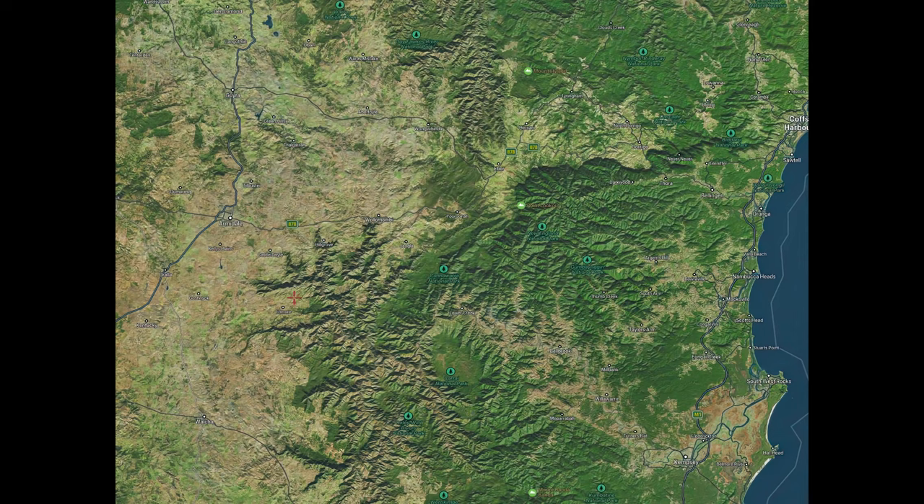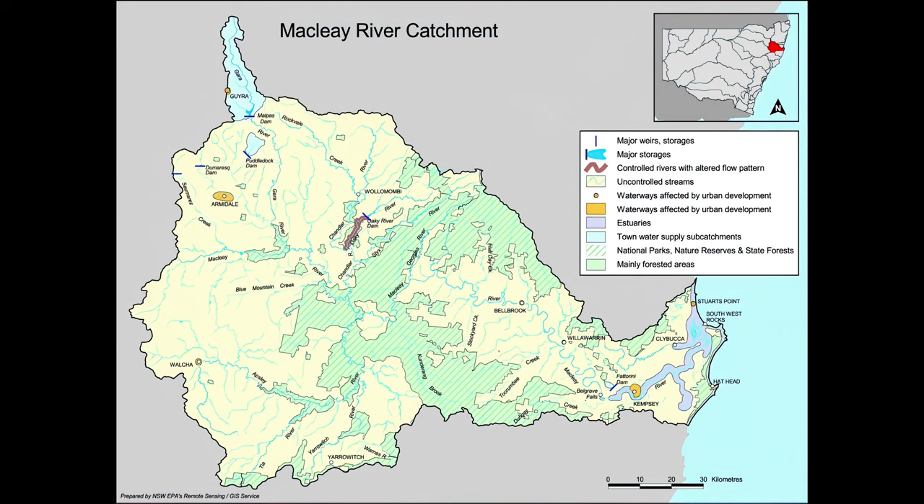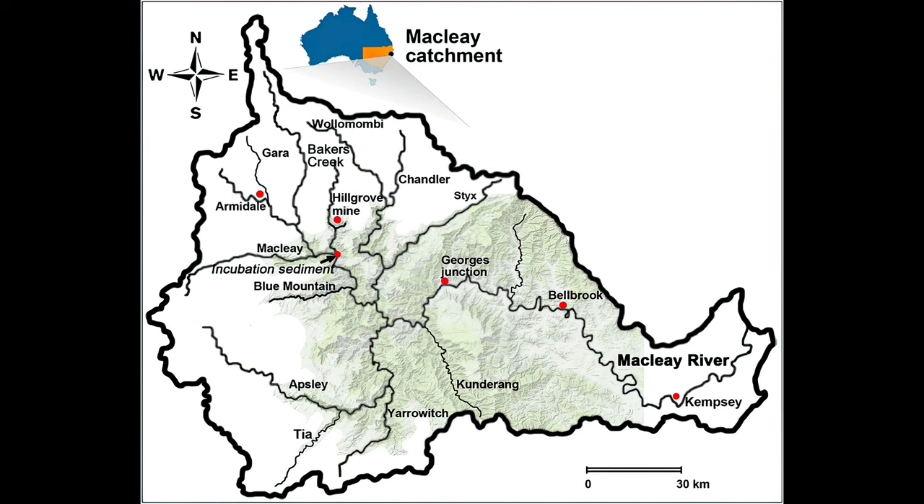Everything you see on this map pretty much is the catchment area of the Maclay River. You can see where it's cut into the tableland — all the canyons and various ravines — it's a beautiful part of Australia. Here we have a more simplified diagram: you can see Kempsey down there, and right up you've got Armidale and Guyra way up there — that's a huge catchment area.